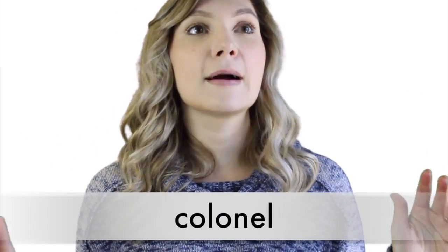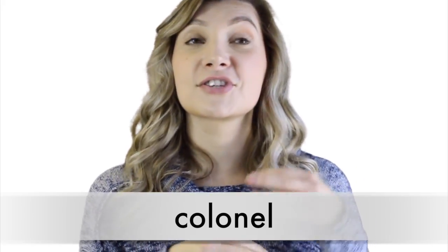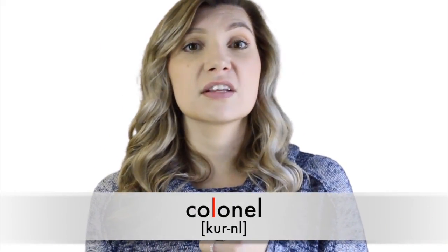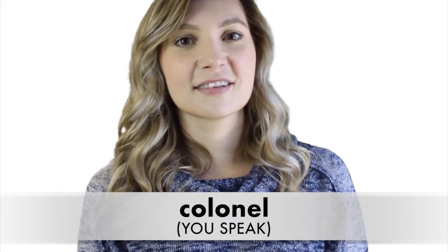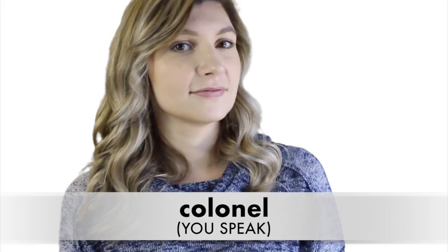Number eight: 'colonel.' This word completely baffled me when I was learning English. There's an R sound, but there's no letter R. So even though it's spelled with an L, we pronounce the first L like an R: 'colonel.' Say it with me: 'colonel.' Colonel. Now you're even better than I was.